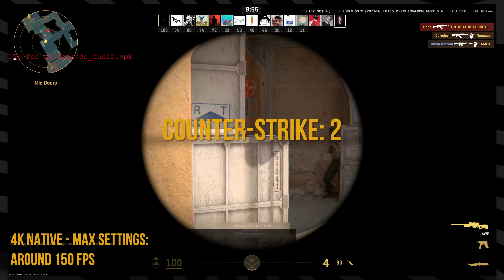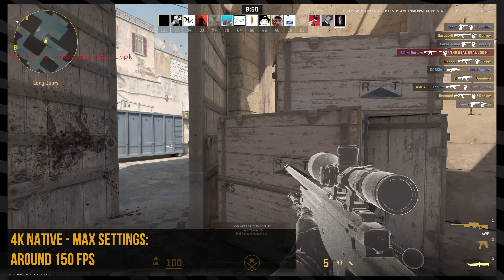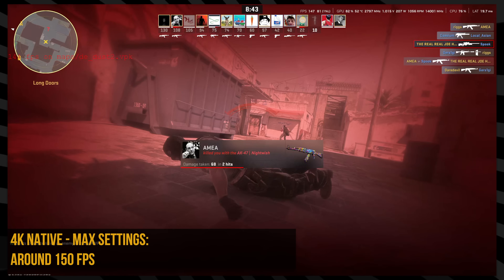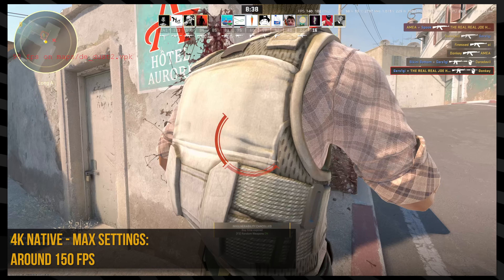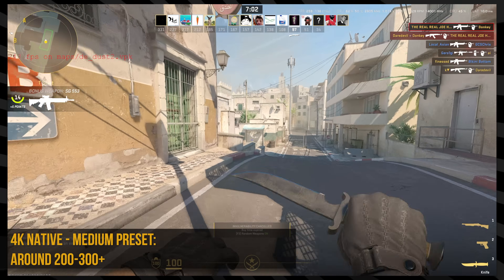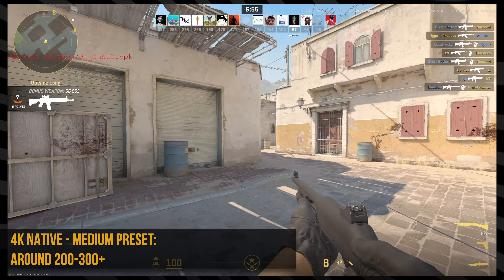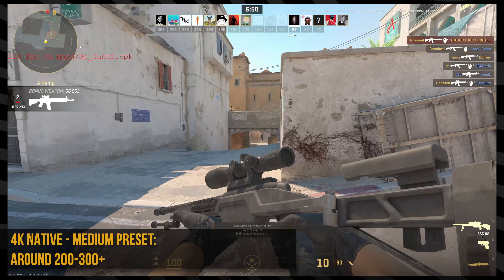Counter-Strike 2 was similar. At 4K max settings I saw around 150 FPS average. CS doesn't work with MSI Afterburner for specific numbers, but it felt really good and looked insane — I've never seen this game look this crisp. When I dropped it down to medium, I saw anywhere between 200 to 300 FPS at 4K. I still wouldn't play competitive CS in 4K, but if I wanted to, I could easily do it with this computer.